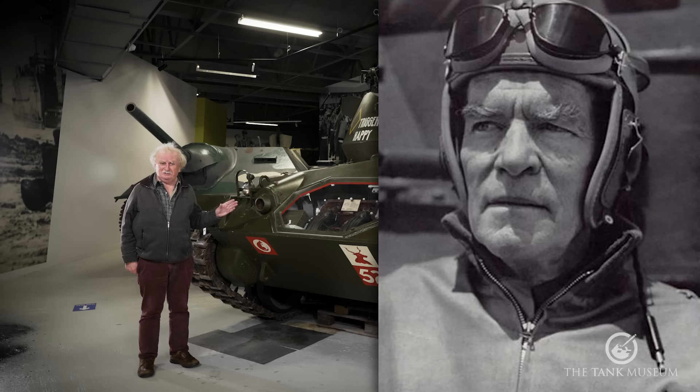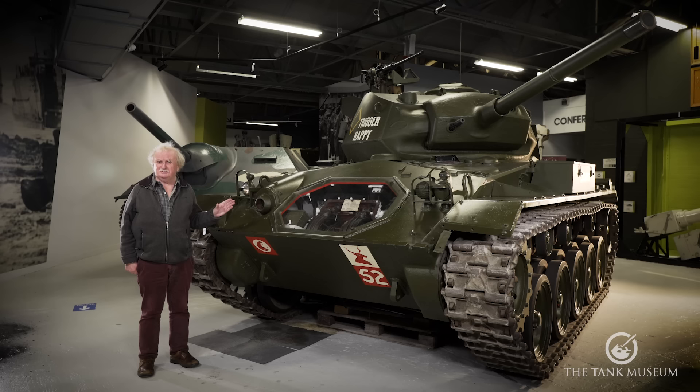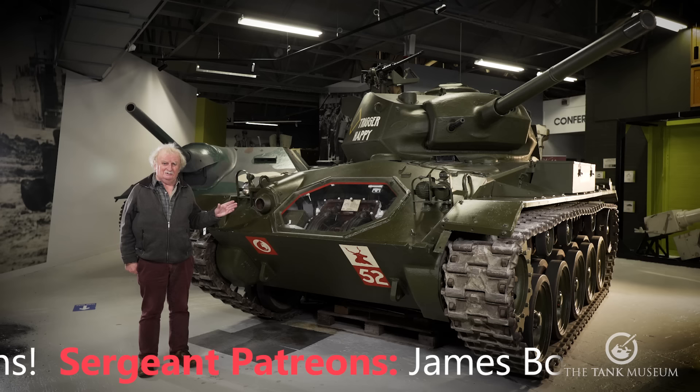It's named after a fellow called General Adna Chaffee. He was a cavalry general, but he was the first commander of the American Armoured Force, and that's how his name got attached to this tank. He was quite a character in his day, but no one's ever heard of him since. That's how the name was applied to the tank. Some people actually say the name was coined by the British, but I think it was actually coined by the Americans themselves, probably getting a bit fed up with us naming their tanks for them.